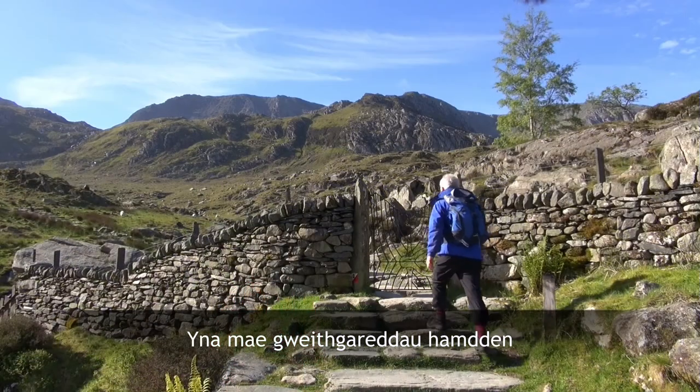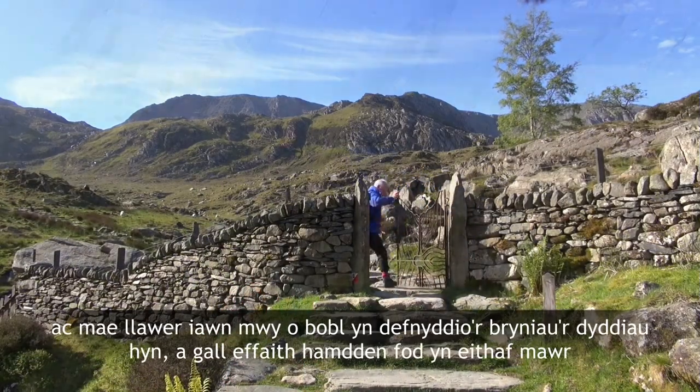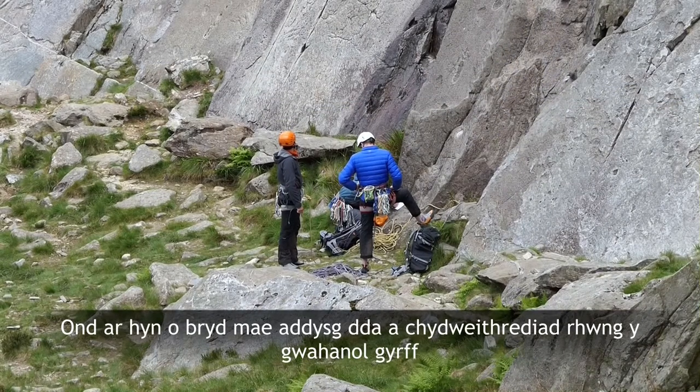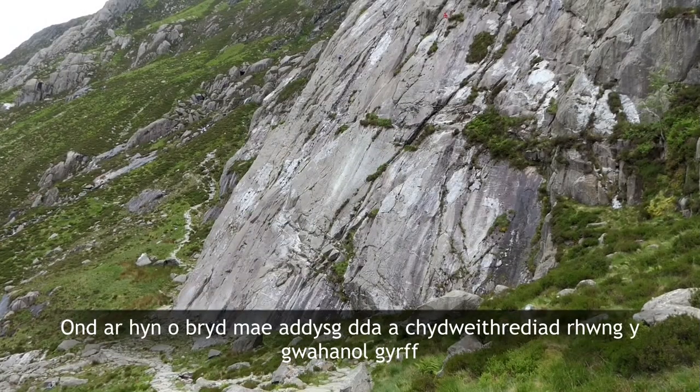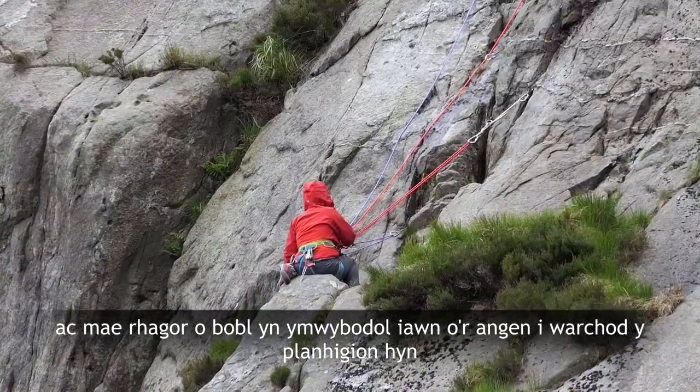Then there's recreational activities. There are a lot more people using the hills these days and the effect of recreation could be quite great. But at the moment there's very good education and cooperation between the different bodies and most people are very aware of the need to protect these plants.